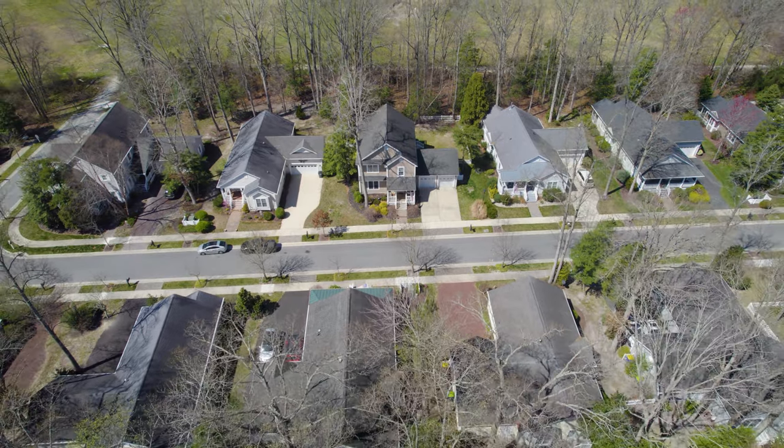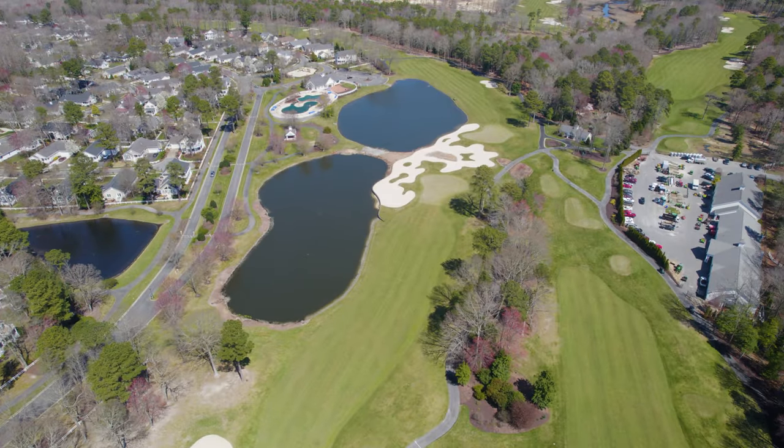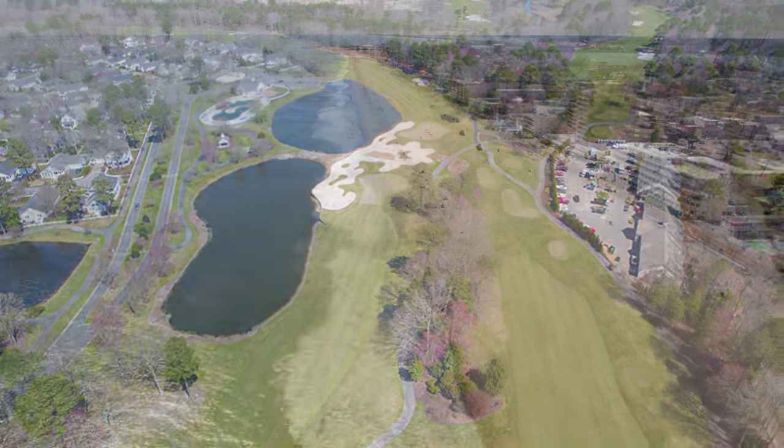This coastal property rests in the amenity-rich community of Baywood Greens and Long Neck, just a short drive to the Delaware beaches.